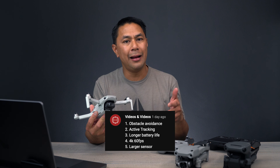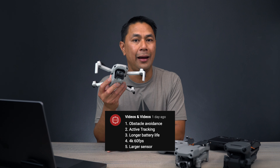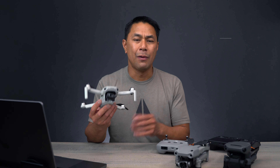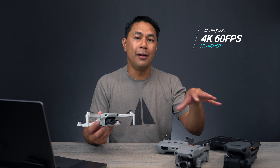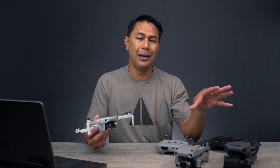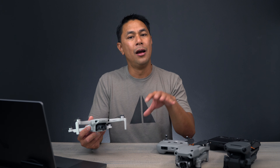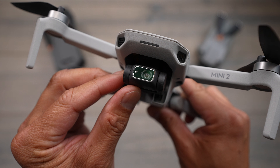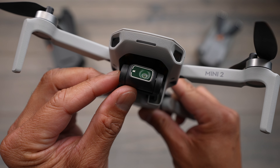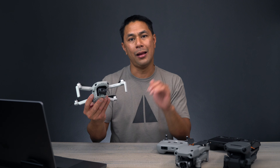The next feature people would like to see is 4K at 60 frames a second on the Mini 3. Right now that's something that comes on the DJI Air 2 as well as the higher platforms. So if we move up in sensor and camera quality, more than likely I would assume we would also bump up the frame rate and resolution. So 4K at 60 frames a second would be that next step up. Right now the Mini 2 shoots at 4K at 30.